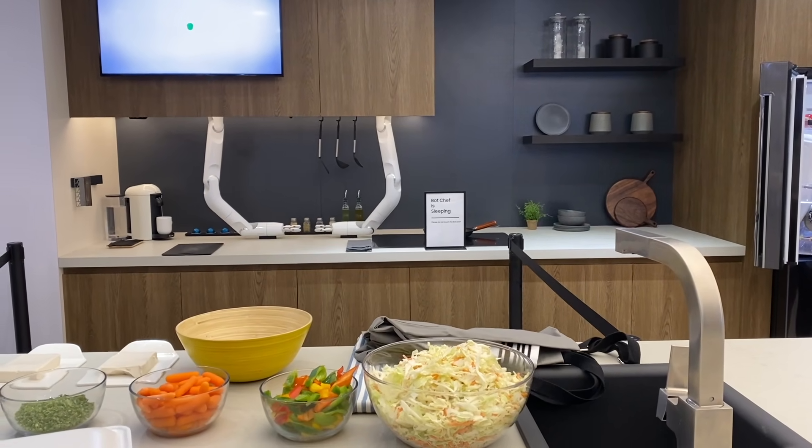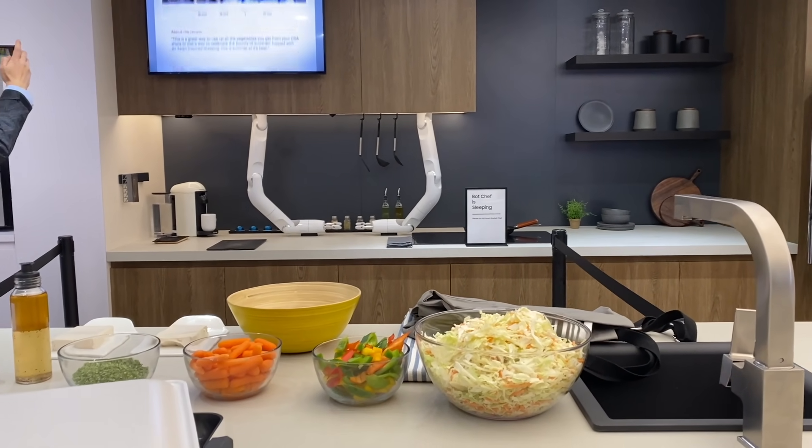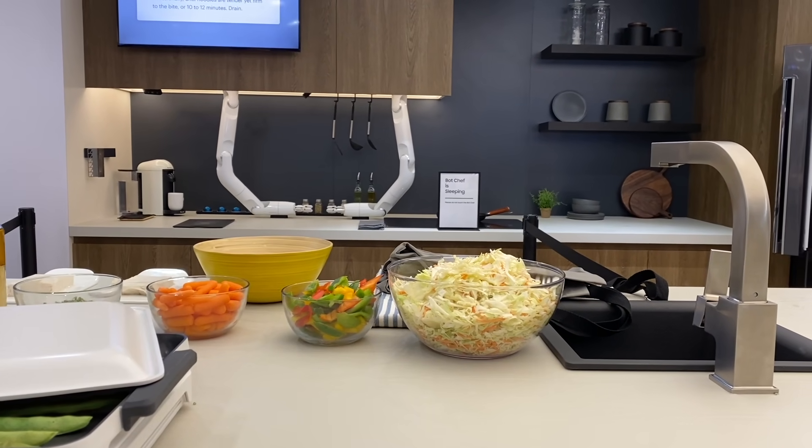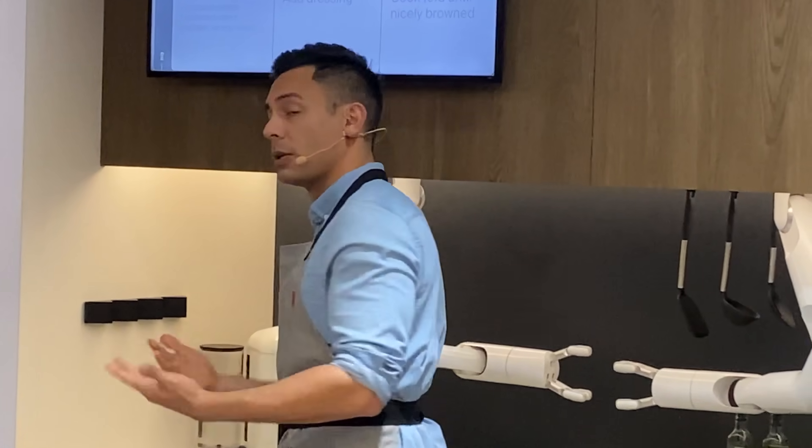Samsung had both conceptual and real-life technology on display at their booth. When it comes to looking forward, this device is a robot chef that interacts with you, talks with you, and can help you make food in the kitchen. This extra set of hands is called a bot chef.